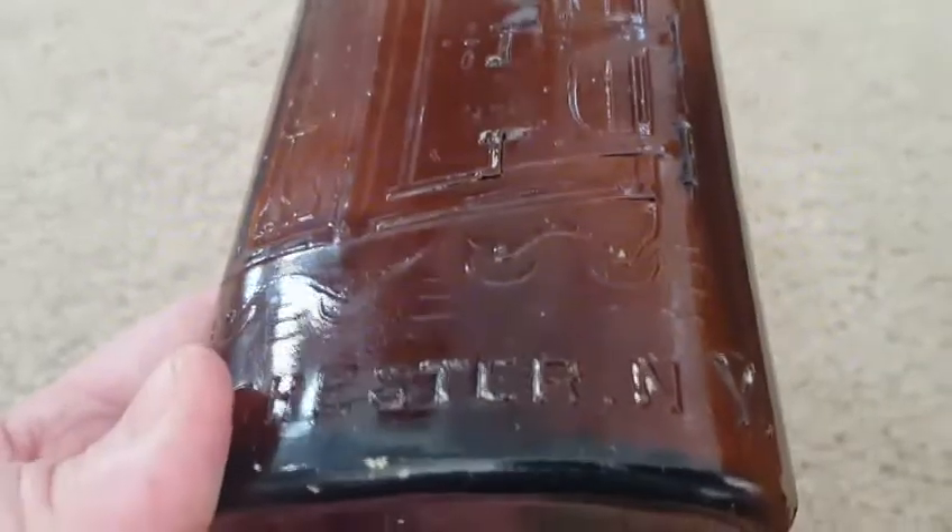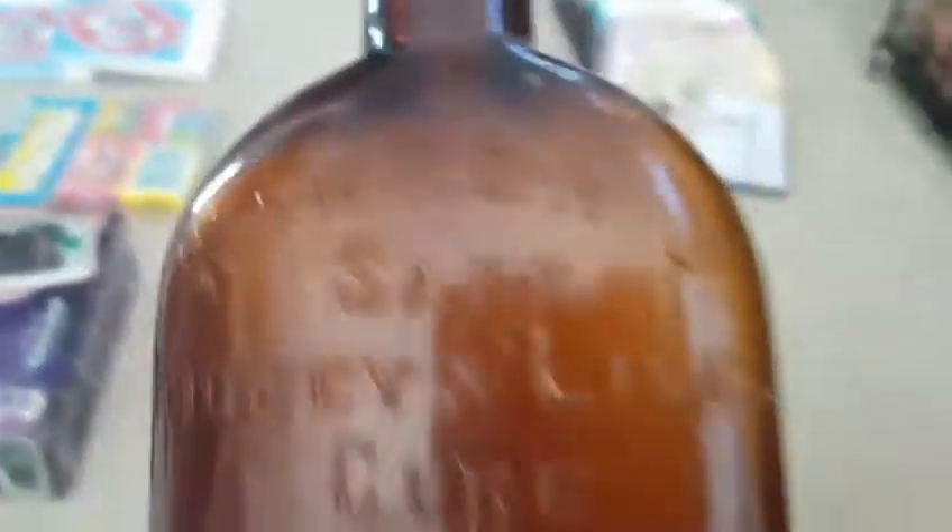Speaking of glassware and bottles, this is a Warner Safe Cure — the same man that had the bunny had this Warner Safe Kidney and Liver Cure, and it has a picture of a safe on it. These come in all different sizes and different color ambers. This one is a pretty nice color amber, going to clean up a little bit better. It's got some nice bubbles in the glass. These go for around $18-$19 or so, and this was $10 — I think I got a really good buy on that.